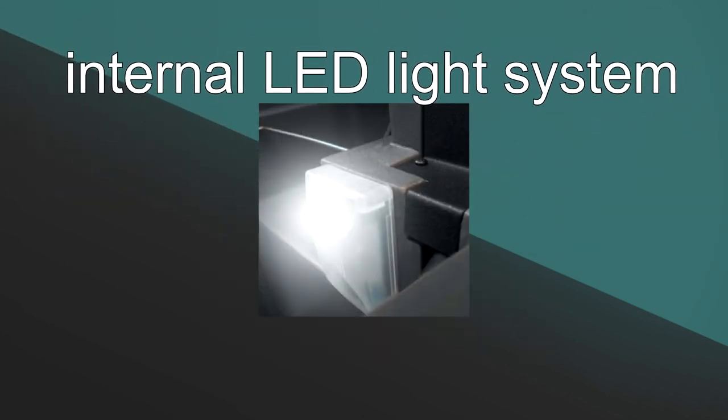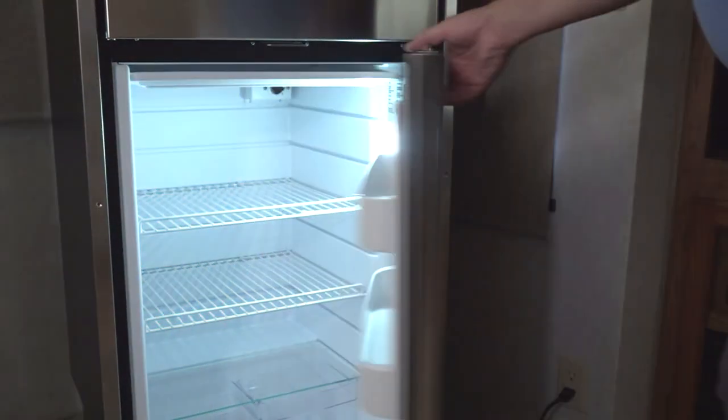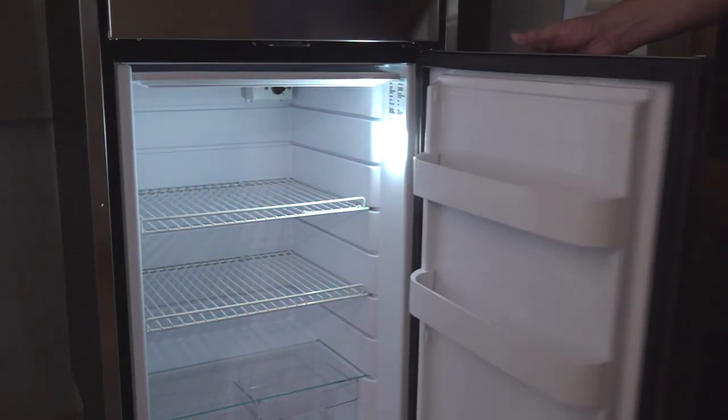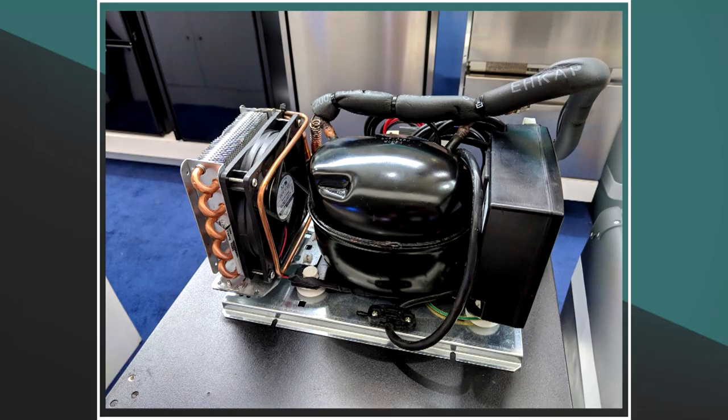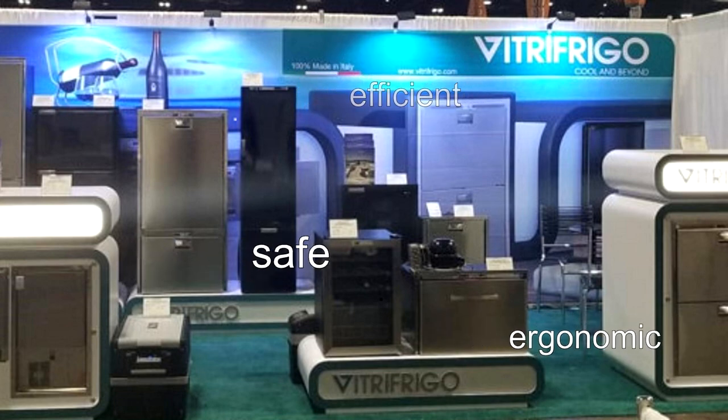All models equipped with an internal light have a new LED system. The higher brightness gives the best internal visibility and the lowest energy consumption. It's easy to see the 50 plus years of quality workmanship that goes into designing these refrigerators, and the highly efficient and functional compressor technology takes RV refrigeration to a new level. The Vitra Frigo RV refrigerators and freezers are reliable, efficient, ergonomic, safe, and they are able to guarantee the best cooling performance for your RV. For more information on Vitra Frigo refrigerators, visit VitraFrigo.com. Thanks for watching and happy camping!